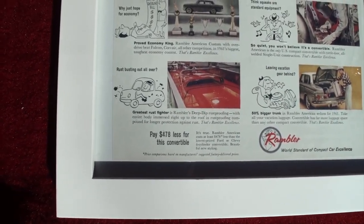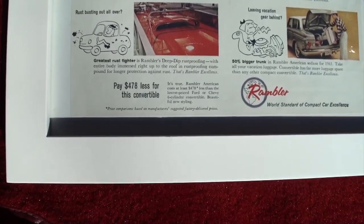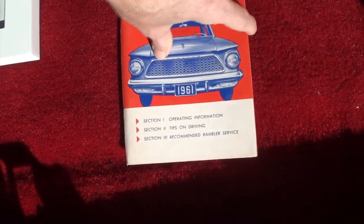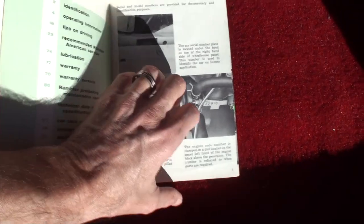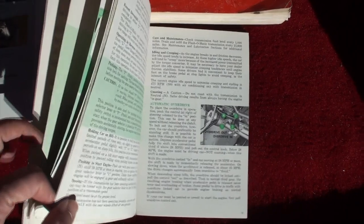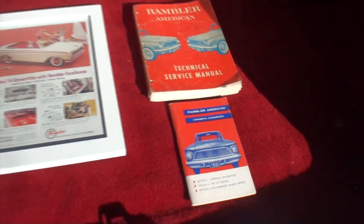Greatest rust fighter. Rust busting out all. I like how the guy's foot is through the door. $478 less for this convertible. Good luck finding the Rambler American owner's handbook. We won't go all the way through that, but we'll just get you the index — and the technical service manual. Let's go take a look at the rest of the car.